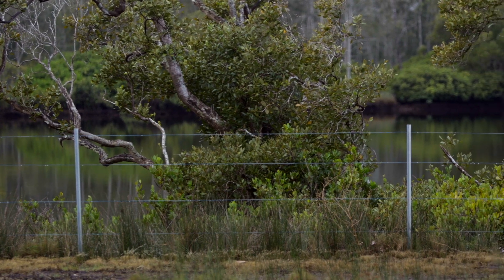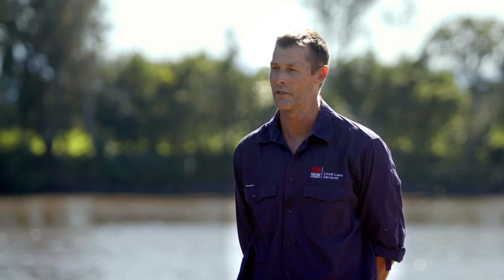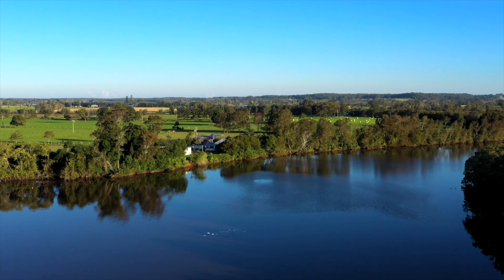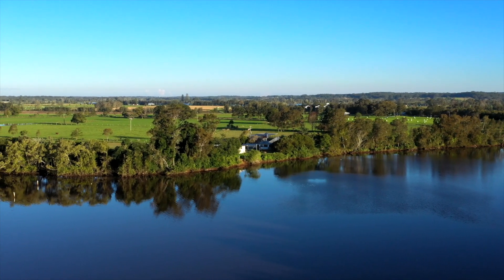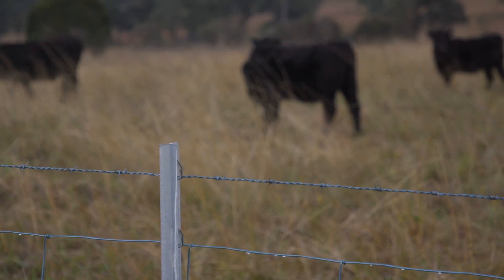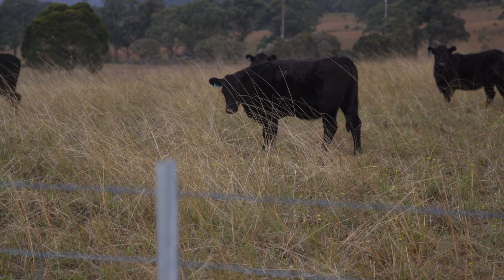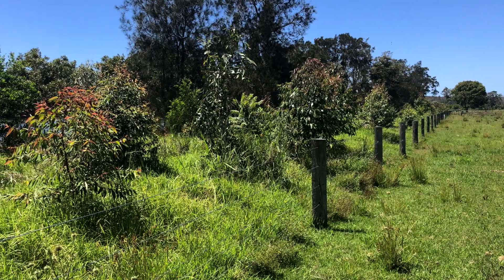This can be as simple as erecting a fence to reduce the stock pressure in riparian zones and allow the native vegetation to re-establish. A good riparian buffer also offers a really good screen for nutrients coming off property — that's something most landholders can do. Put up a fence, exclude the stock, get some vegetation established on the riverbank.